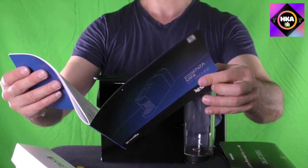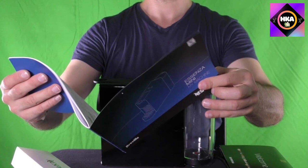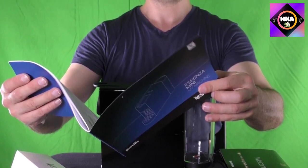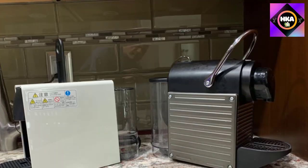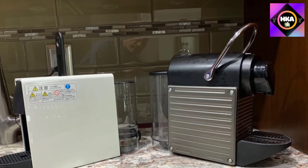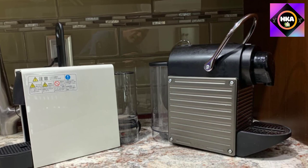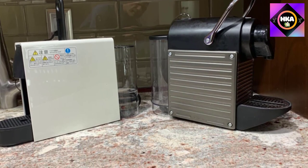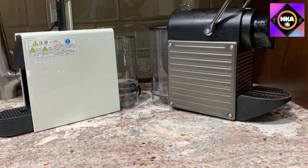The machine heats up quickly — it only takes 25 seconds to reach the necessary brewing temperature — and automatically shuts off after nine minutes. At just five pounds, the machine weighs half of what an Espresso Vertuo Plus weighs, making it easy to move from countertop to cabinet when not in use. Keep in mind that this machine only brews espresso, so it can only accommodate original pods.